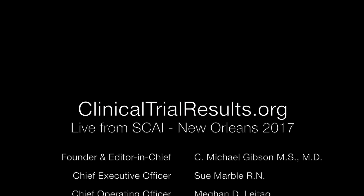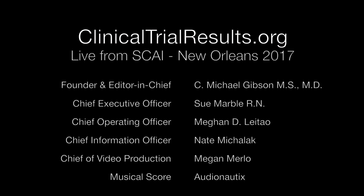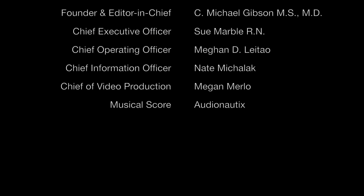Thanks for joining us, and thanks to all of you for joining us here live from Sky 2017. We'll see you next time.